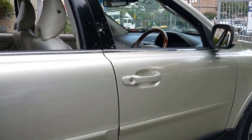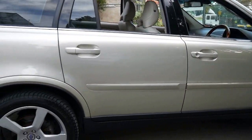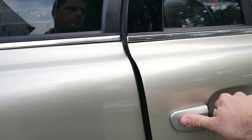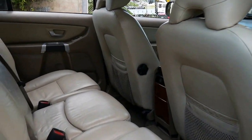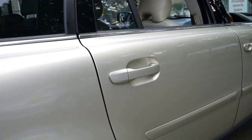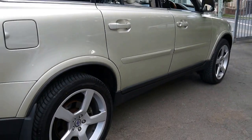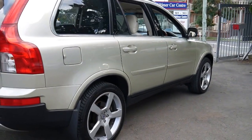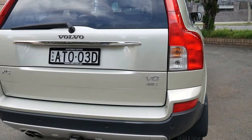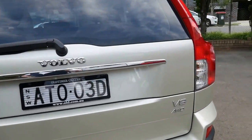It comes in this beautiful light green colour with cream leather interior. It's a seven-seater. Surprisingly, these are actually very reliable, and I believe the V8 came with a stronger gearbox compared to the six-cylinder and turbo models.